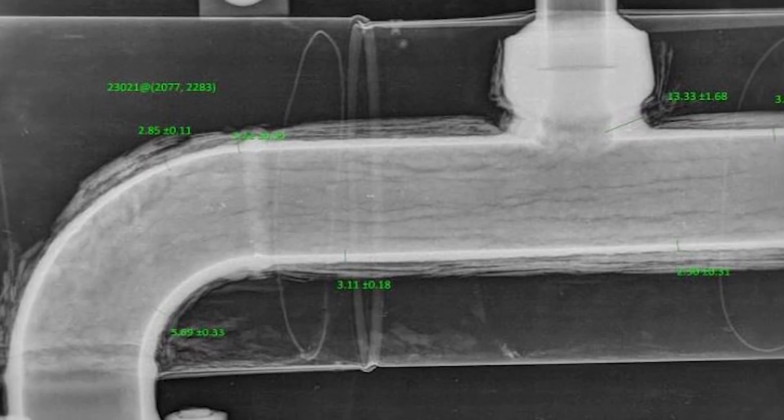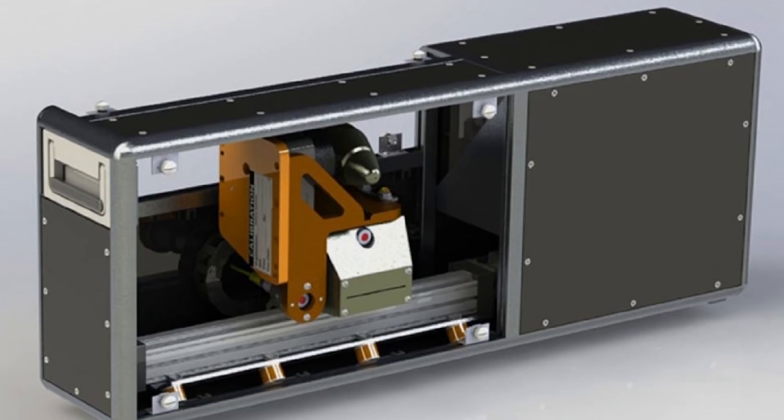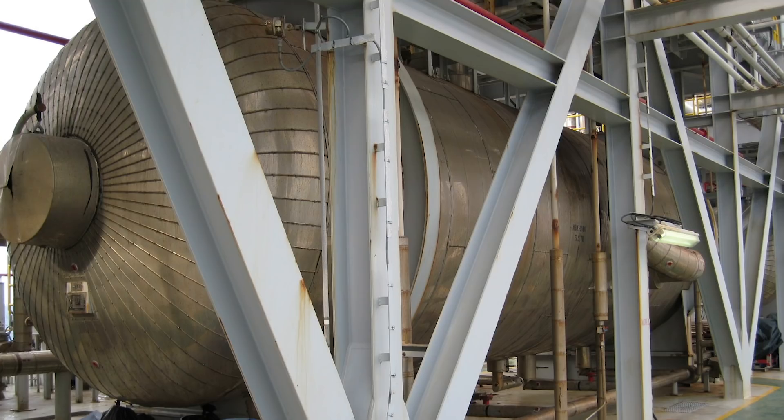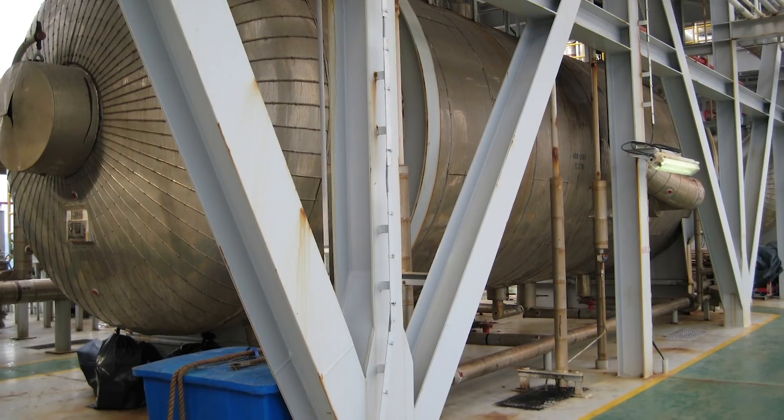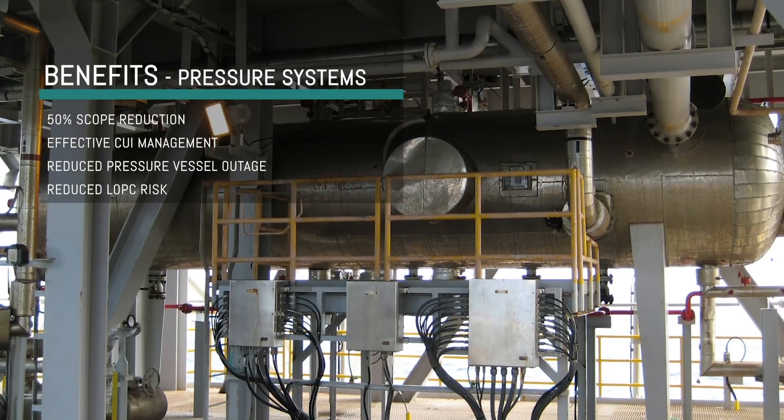Moving on from scanning, if you find a fault or something to investigate, digital radiography can be brought into play — again without removing insulation. If there's a real problem requiring action, we have a tool called Backscatter Computed Tomography to monitor the fault. Backscatter CT can also be used very successfully for inspecting vessel walls, keeping the vessel in service, without removing insulation, without scaffolding, saving time and money.